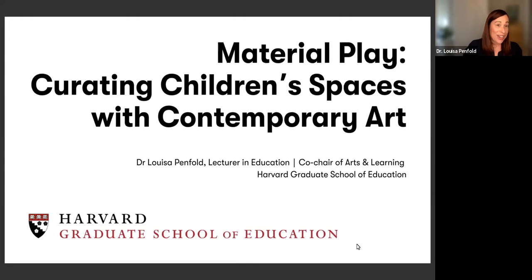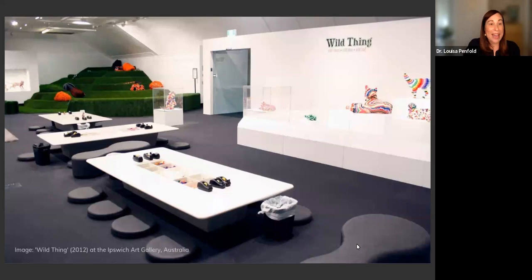I began my career designing play spaces for kids at the Ipswich Art Gallery in Australia. Ipswich is a really special place — a very diverse community. We had a real vision at the gallery to be engaging with children and families as our primary audience, so we designed these immersive play spaces for children. For example, the show Wild Things, where kids would come in, make wearable art to put on their body, and then turn into a wild thing themselves on the big grassy hill.